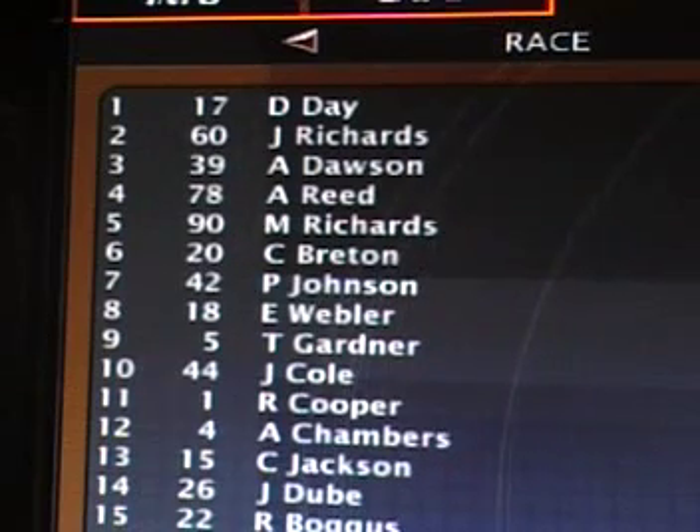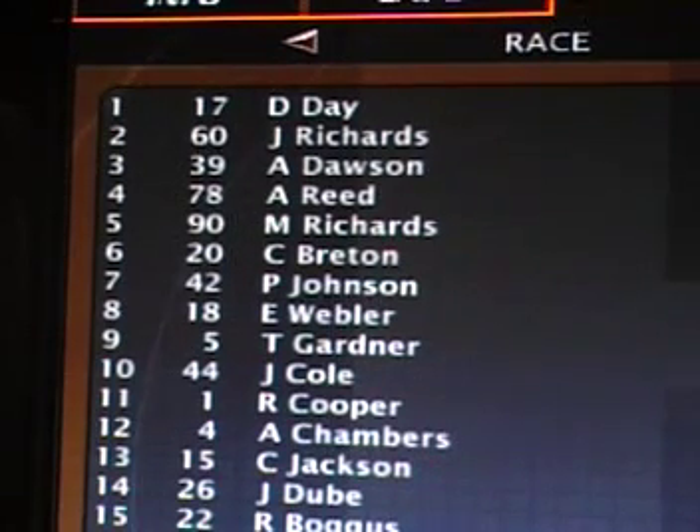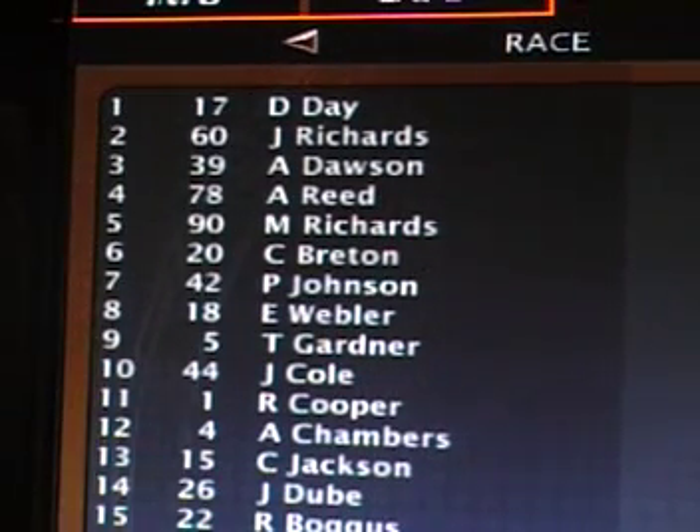So Dalton Day leads the race now, with Jack Richards running in second position. Third is Alexander Dawson, fourth Aaron Reid, fifth Matt Richards, sixth Connor Breton. Seventh at the moment is Paige Johnson, eighth Eric Webler, ninth Tim Gardner, and Jake Cole running in tenth position.